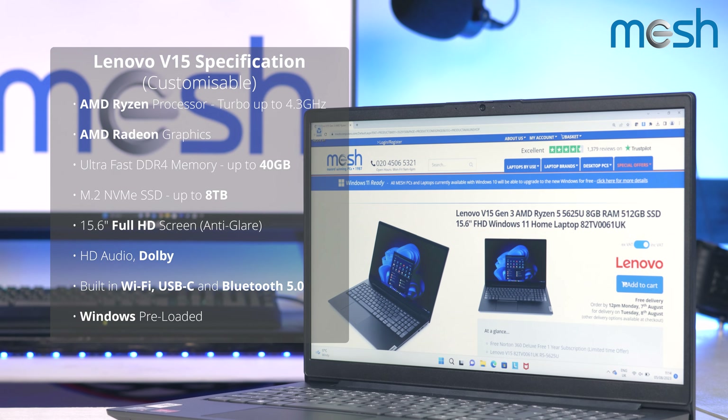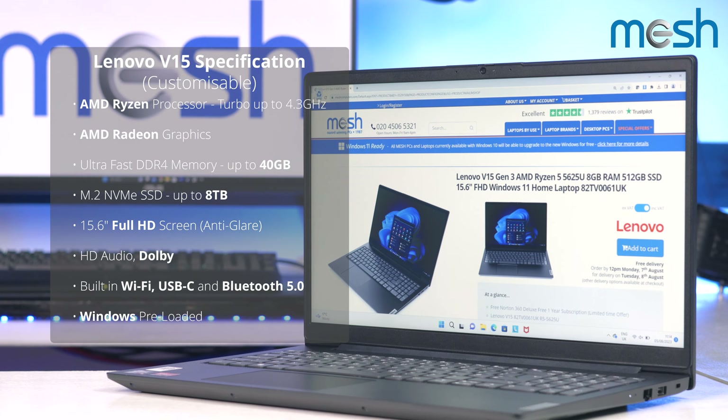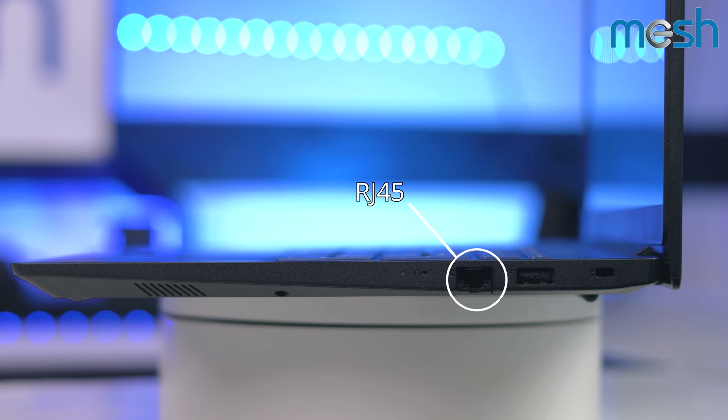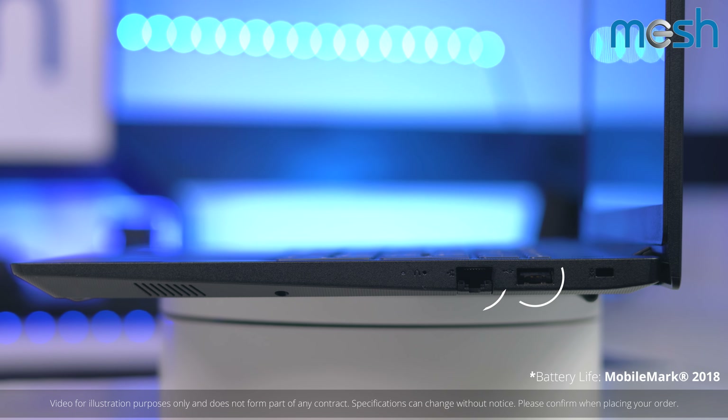The 15.6 inch screen is full HD and the integrated wireless networking can receive data up to 20 times faster than most home broadband systems. It weighs just 1.7 kilograms with a battery that lasts up to five hours.